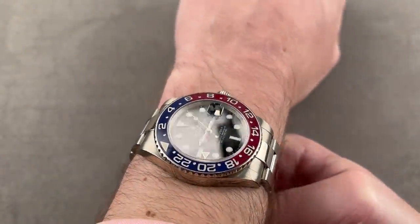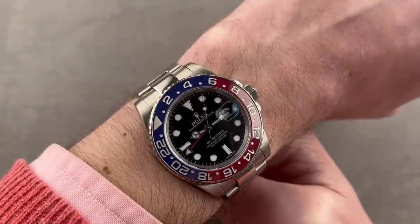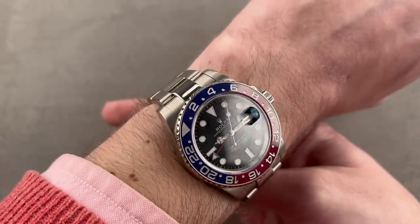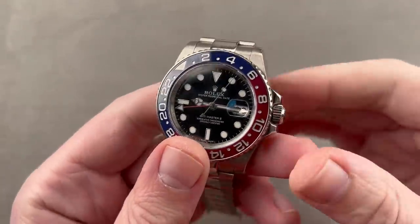I suspect every Rolex watch with this hairspring is 1,000-gauss anti-magnetic. So this watch is shock resistant, anti-magnetic, and water resistant — the full package — with a lovely black lacquer dial with white gold hands and indices. White gold is used because over time it will not tarnish, oxidize, or change its color.